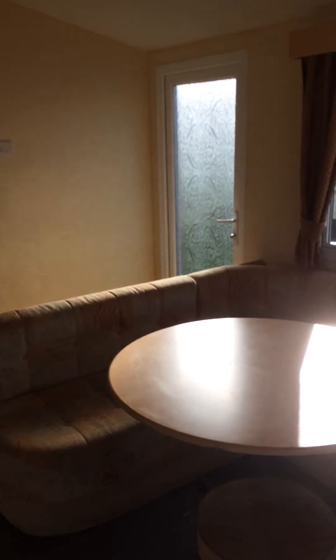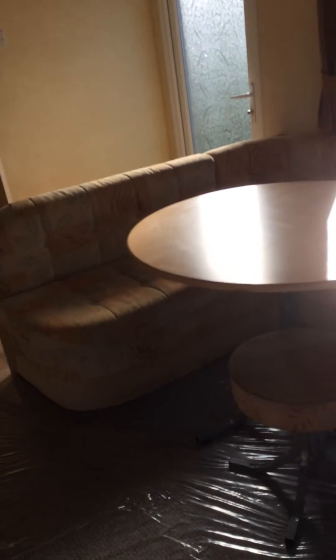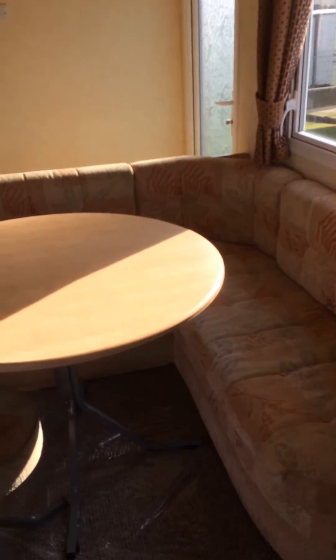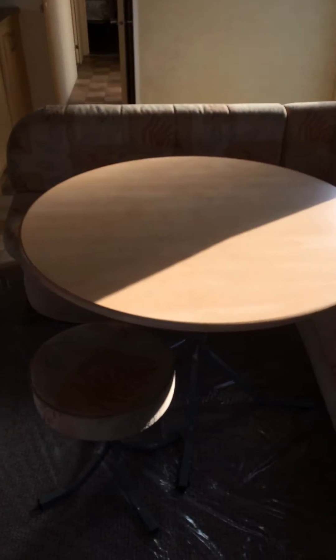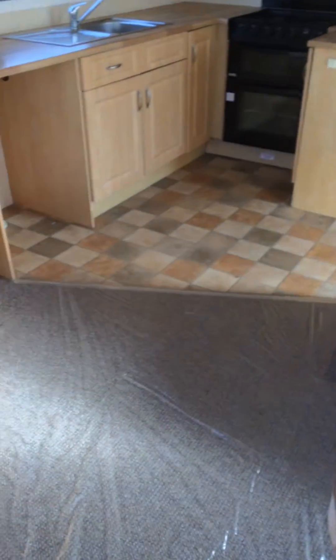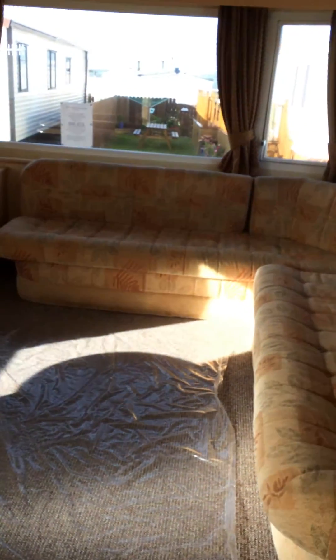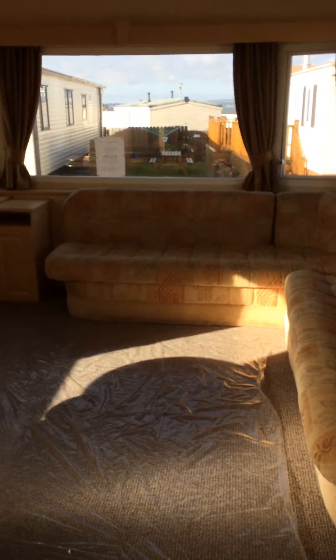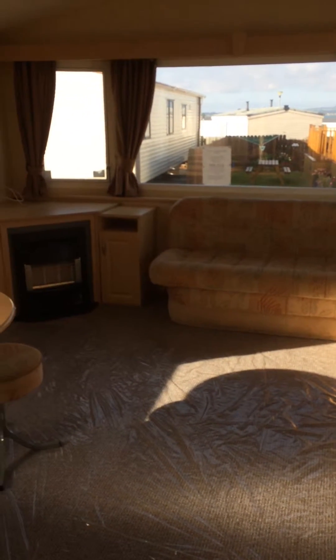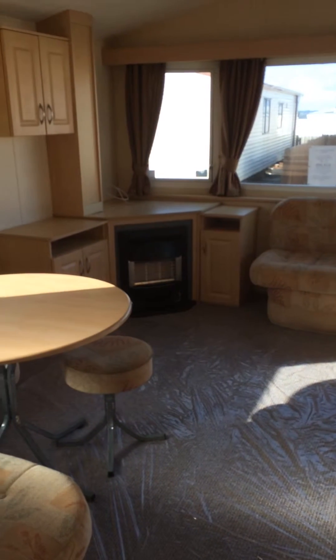And then you have your dining area. Table and chairs. So you can get a stretch of the living room. As you can see the living area again, and right into your dining area.